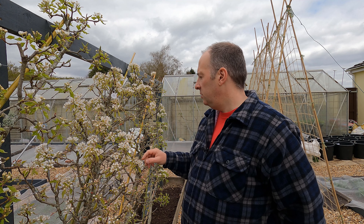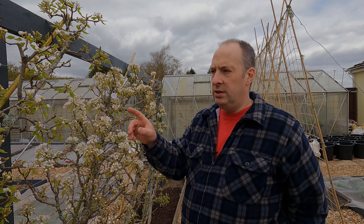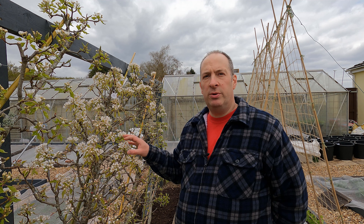First, one of the damaged blossoms: in this picture the pistils are shriveled and blackened, and the center of the flower is also blackened - those are good indicators that the flower has been quite badly damaged by the cold. And now one of the flowers that doesn't appear to have been badly affected.